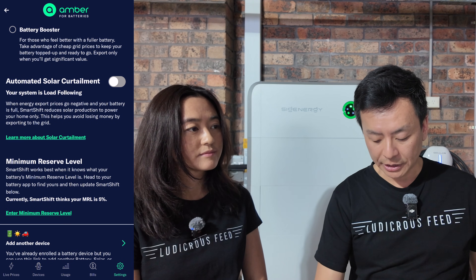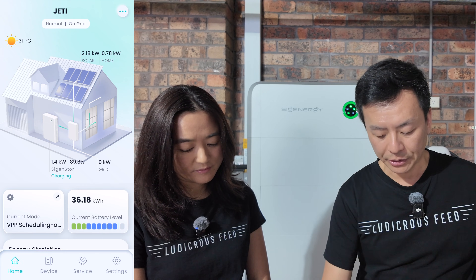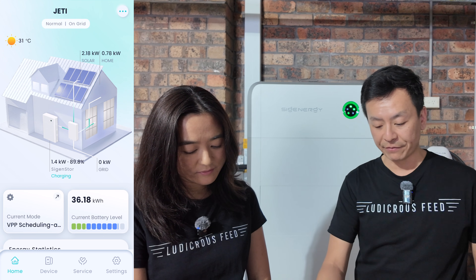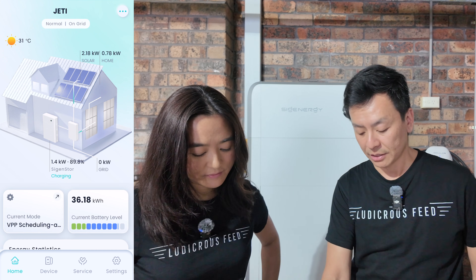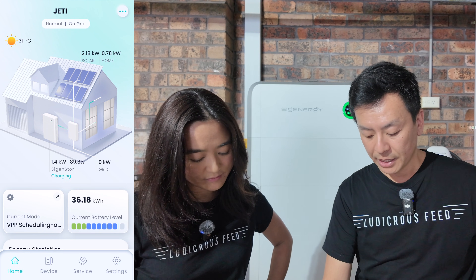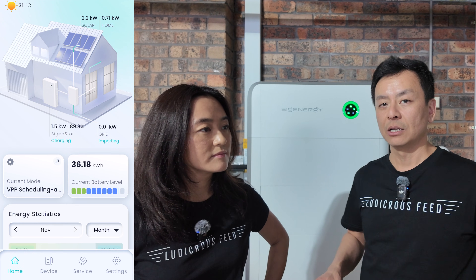Before we show how much money we've made, let me show you the SIG Energy app. It's currently on 89%, pulling from solar to top up the battery before the sun goes down. A common question is: how many times does the battery cycle, and does that affect its longevity if you're cycling it so much as a VPP?